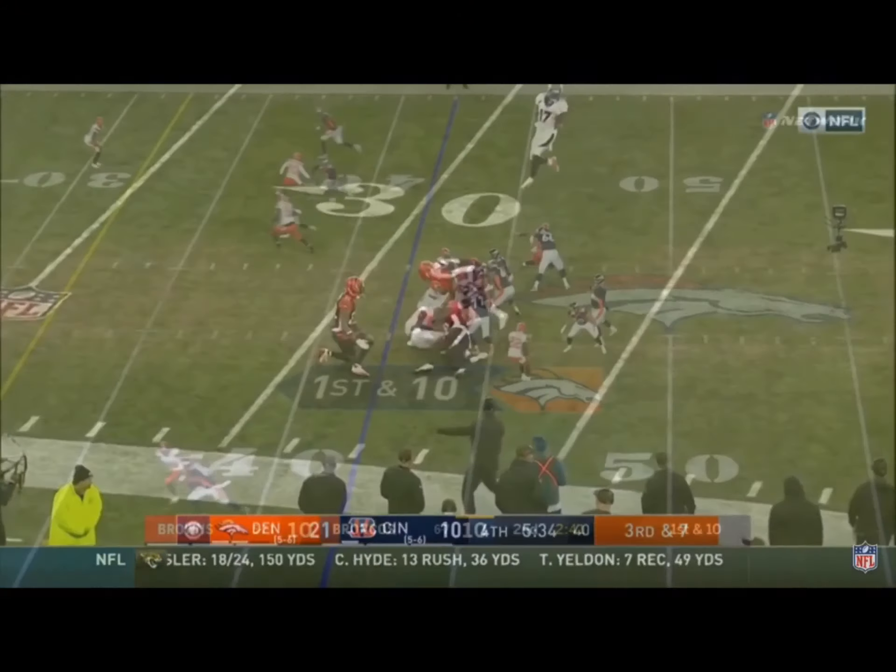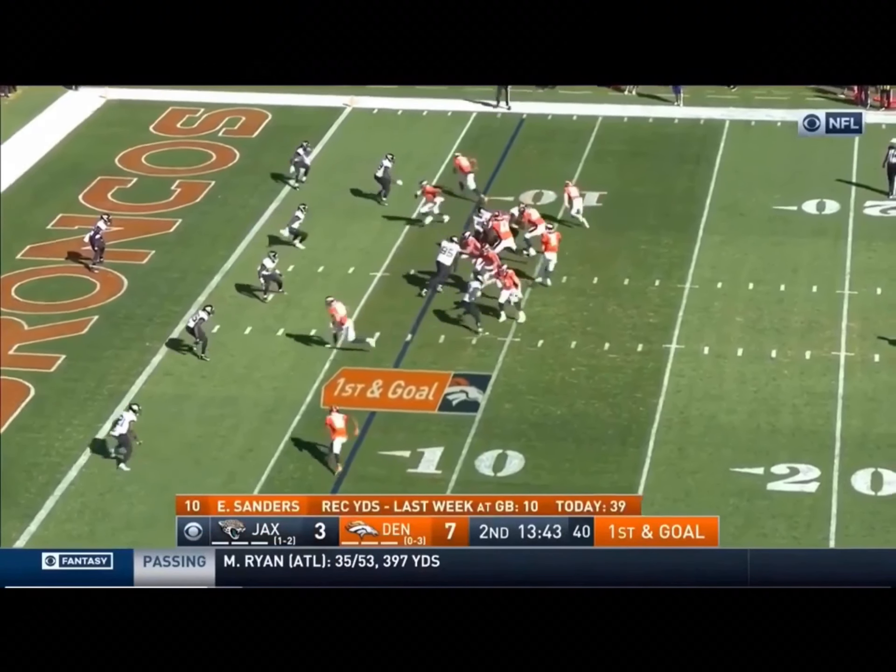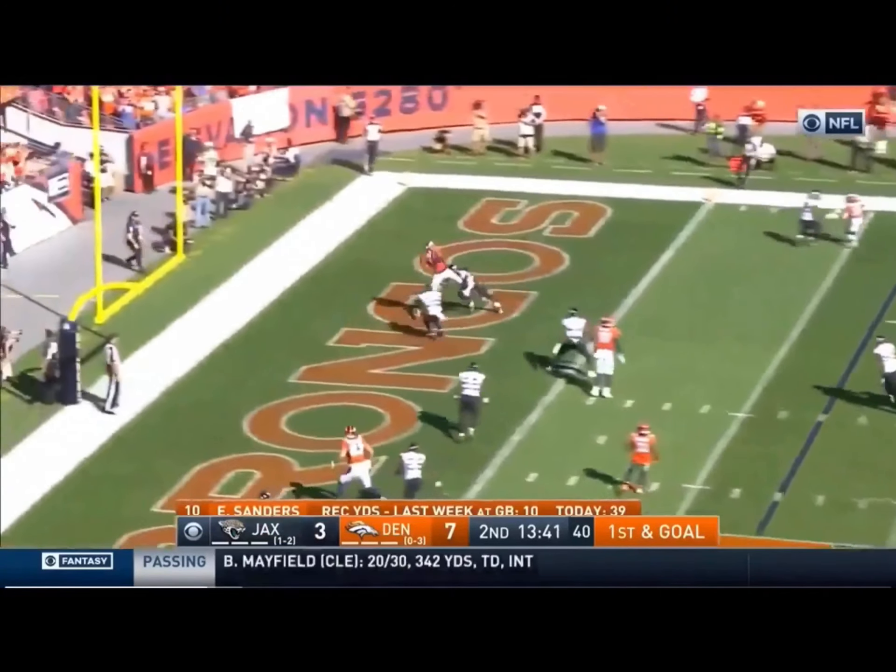Keenum's pass is caught! Pick up the pressure. Throws to Sutton. First and goal — flat, go to the air. End zone caught! Touchdown! Courtland Sutton!